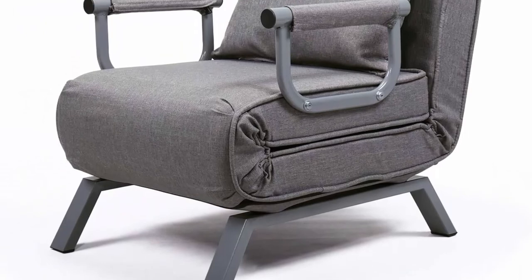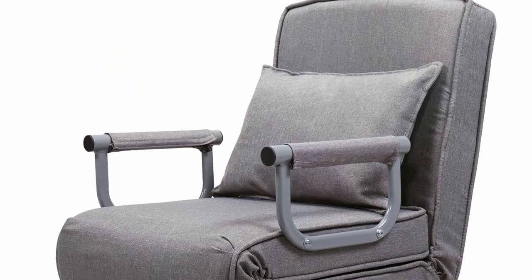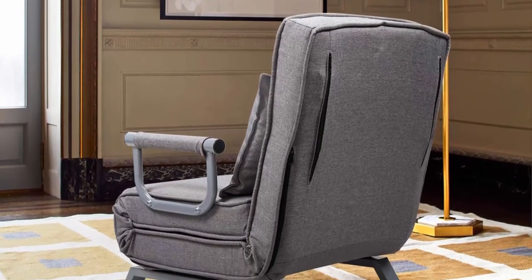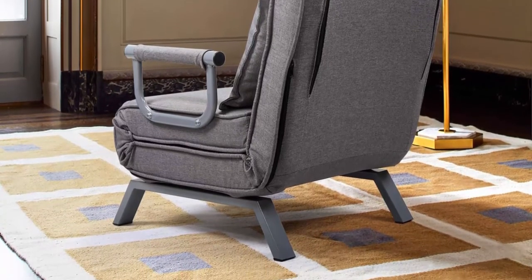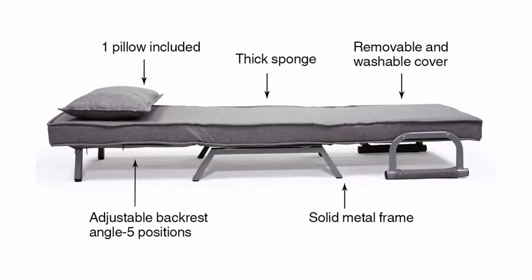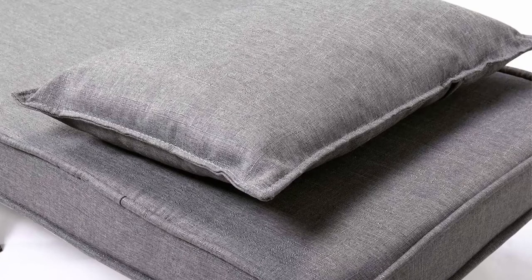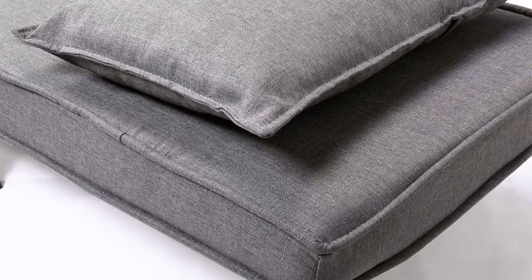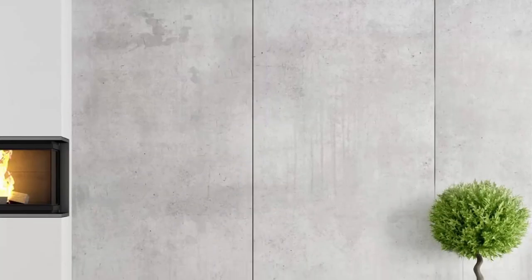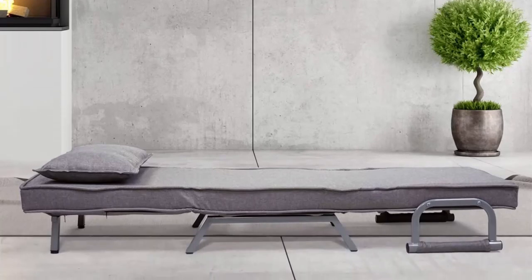3-in-1 Versatile Chair Bed: with foldable design, this chair can be easily converted into an upholstered armchair, a chaise lounge, or a bed to satisfy your different needs — a perfect solution to save your limited space. Adjustable Backrest: features a simple control mechanism with 5 back reclining positions to adjust to a perfect relaxing angle, suitable for gaming, working, reading, watching, and sleeping. User-Friendly Design: comes with an attached pillow to support your waist, and the sofa and pillow cover with smooth zippers is removable for easy cleaning.